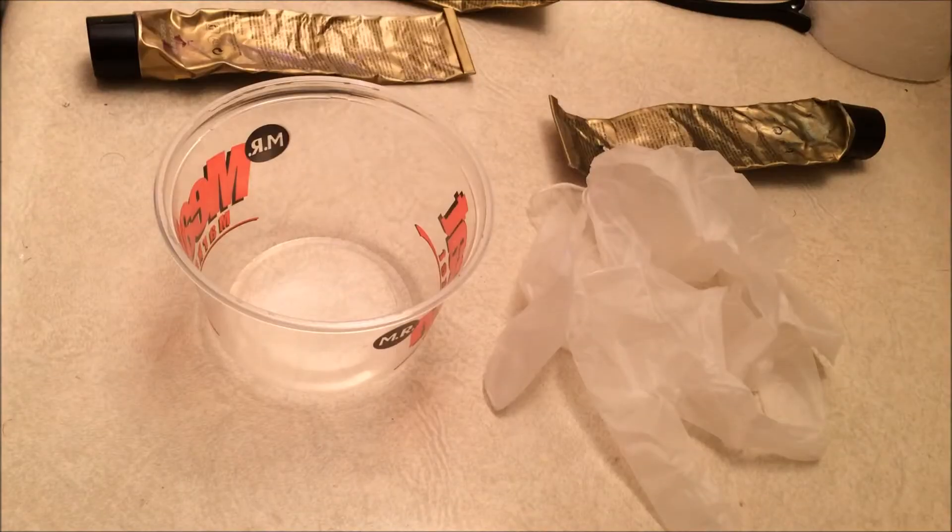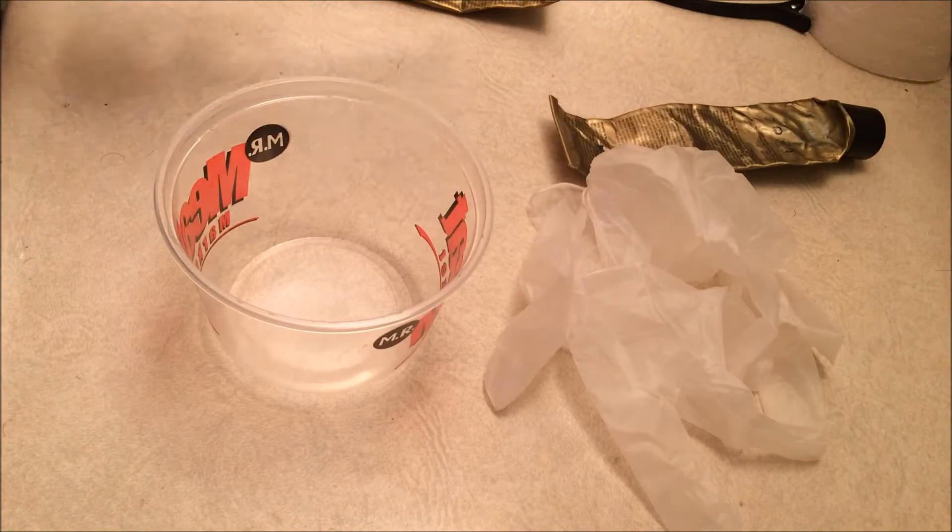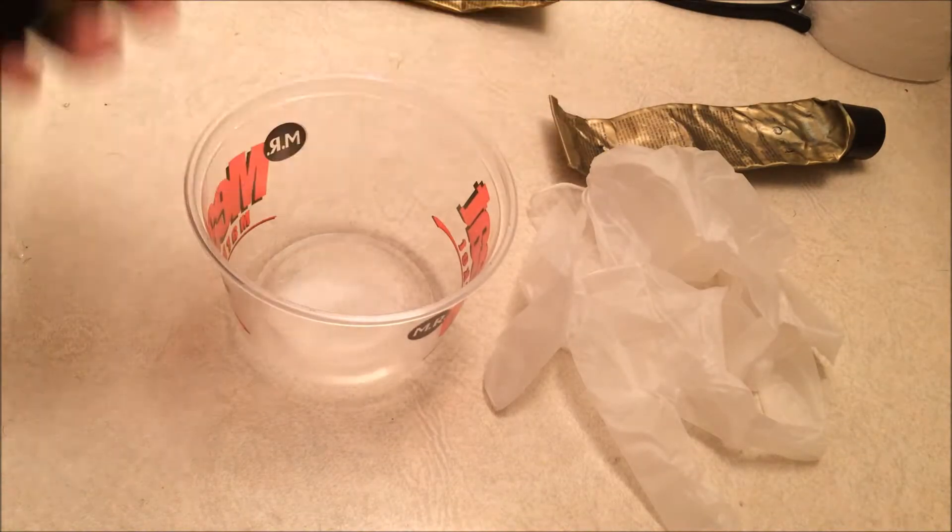This is a semi-permanent hair dye. It is not penetrating my hair and it is not damaging to my hair at all — there is no ammonia inside of it. It is perfect for everybody. So I'm going to start off with teal and then go in with the purple.